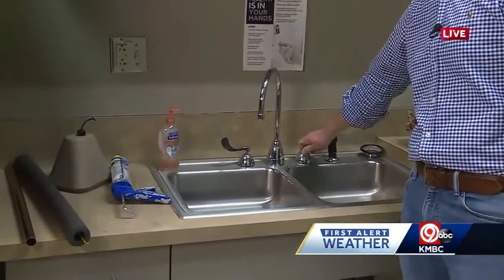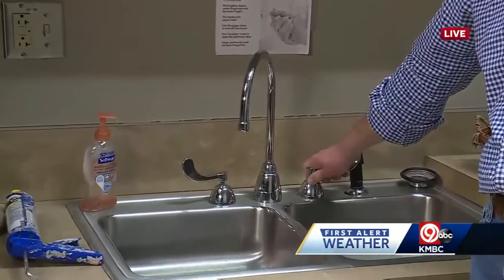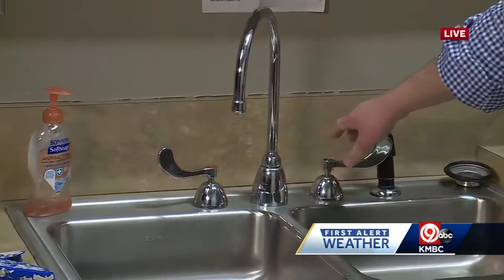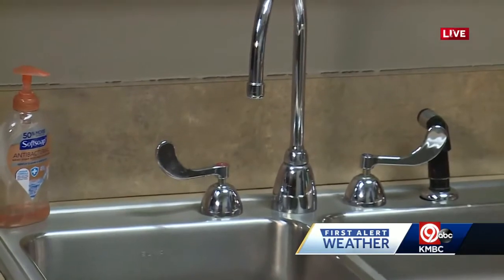The other thing you can do is turn on just a small stream or a small drip of water in your faucets. That's going to keep water moving through your system, and water that's moving is a lot less likely to freeze than stagnant water.